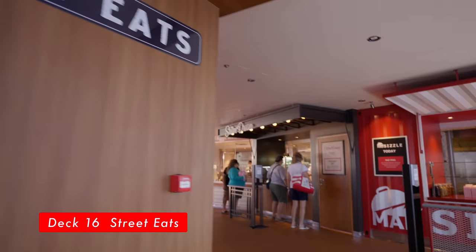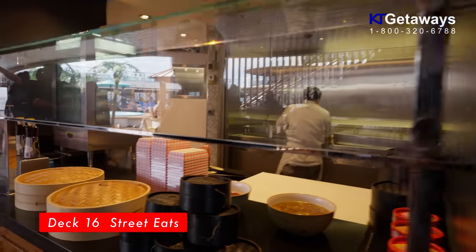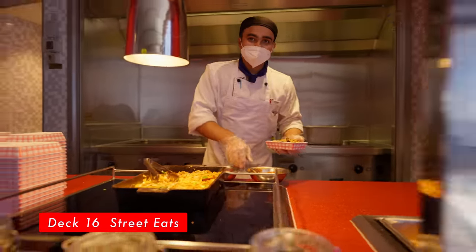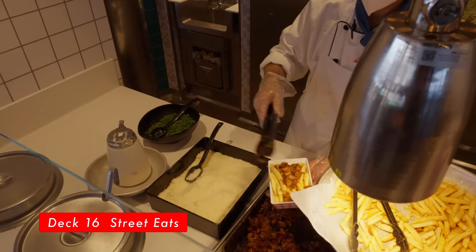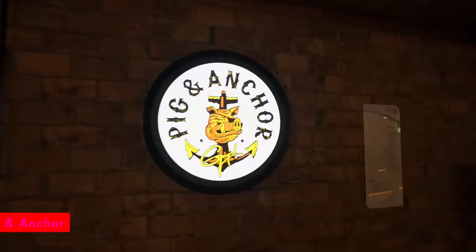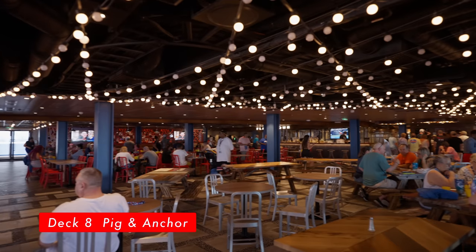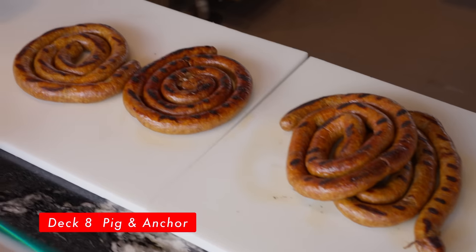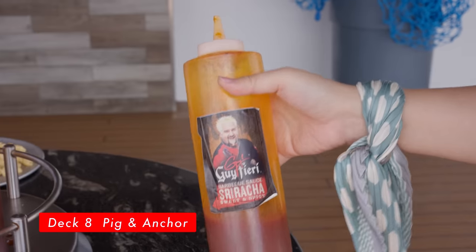Street Eats, located on Deck 16 Midship. Street Local Eats has three different vendors where you can grab a quick bite during the day: Steam Dream features favorites like boughs and buns; Mad Sizzle puts the skill in skillet with the likes of Lomo Saltado and Pad Thai; and Time Fries serves up every cruiser's dream, fries loaded up with culinary creations like cheesesteak fries. Open from 11:30 AM to 5 PM. Guy's Pig and Anchor Smokehouse/Brew House, located on Deck 8 — a friendly place where you can get a variety of meats from the grill. We had sausage, beef, mac and cheese, and collard greens. And if you have late-night munchies, you can find late-night snacks here.